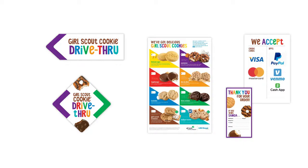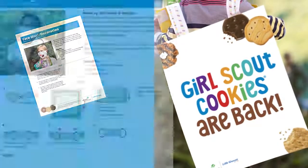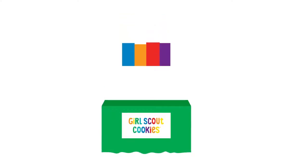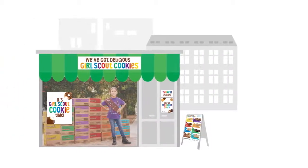You can even find tips to decorate face masks, plus walking sandwich boards to get Girl Scouts noticed. Girls can also launch their own Girl Scout cookie pop-up booths and take the action anywhere.